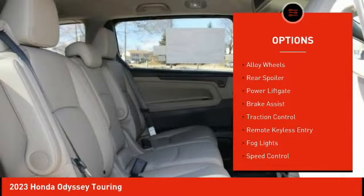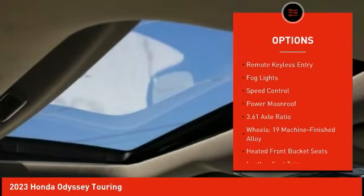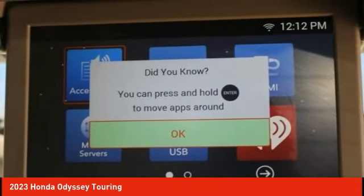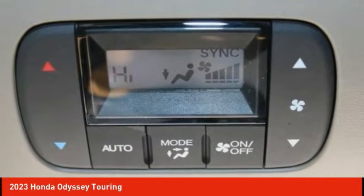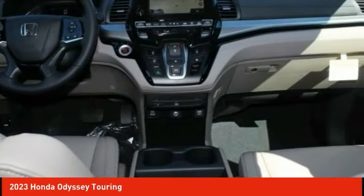Electronic stability control, alloy wheels, rear spoiler, power lift gate, brake assist, traction control, remote keyless entry, fog lights, speed control, power moonroof. Drive away with a great deal on this vehicle. Call or stop in today.